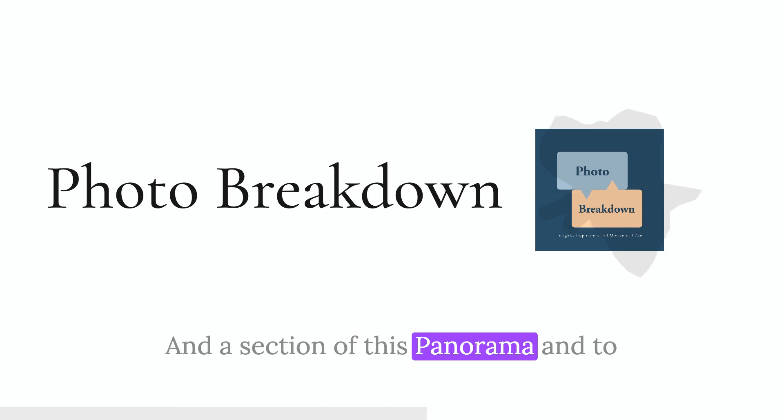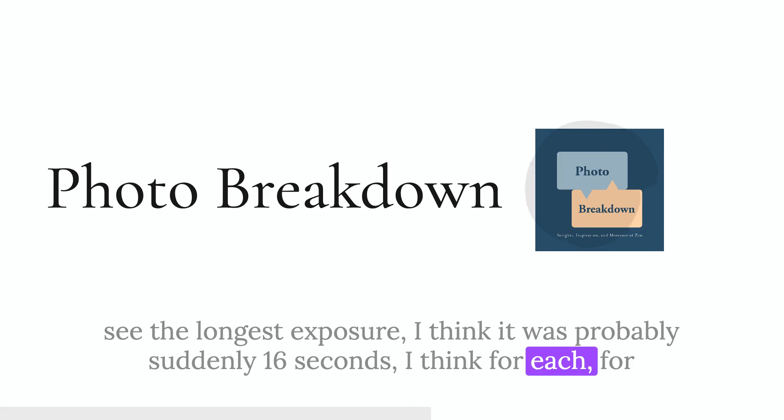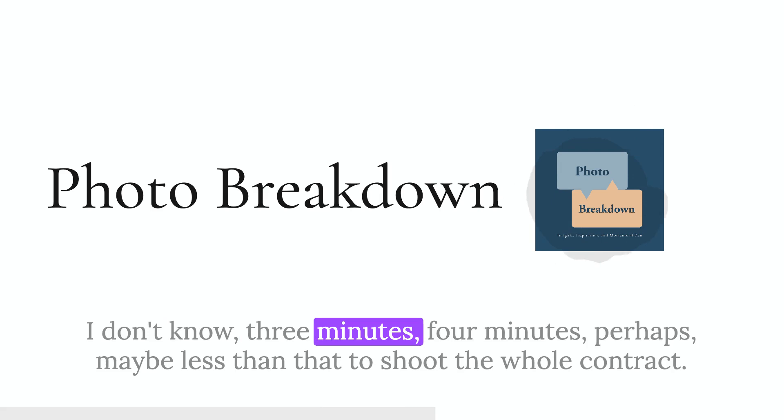It's five vertical frames, each a bracket of five shots, so there are 25 individual exposures used to make up this image. The longest exposure was probably something like 16 seconds for the brightest bracket. So it probably took me about three or four minutes to shoot the whole panorama.